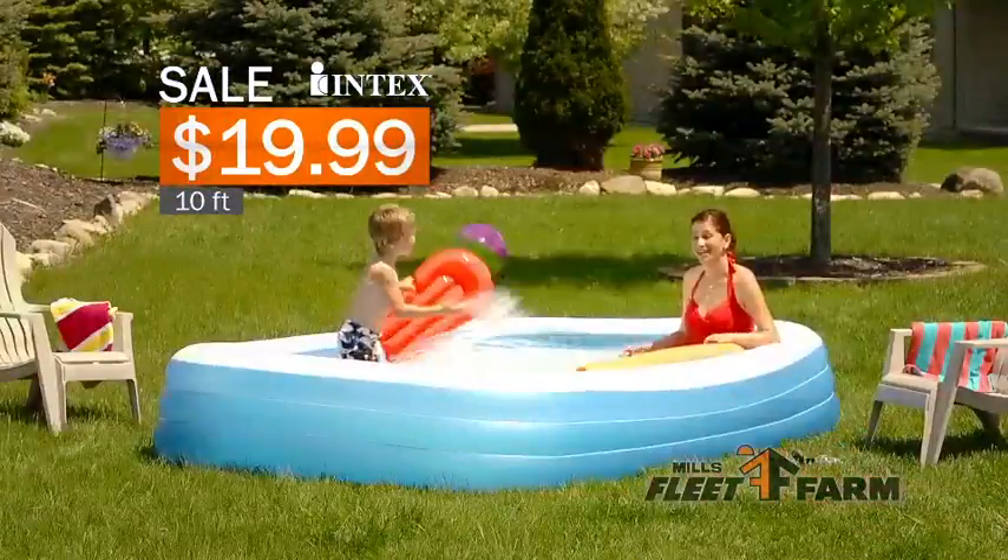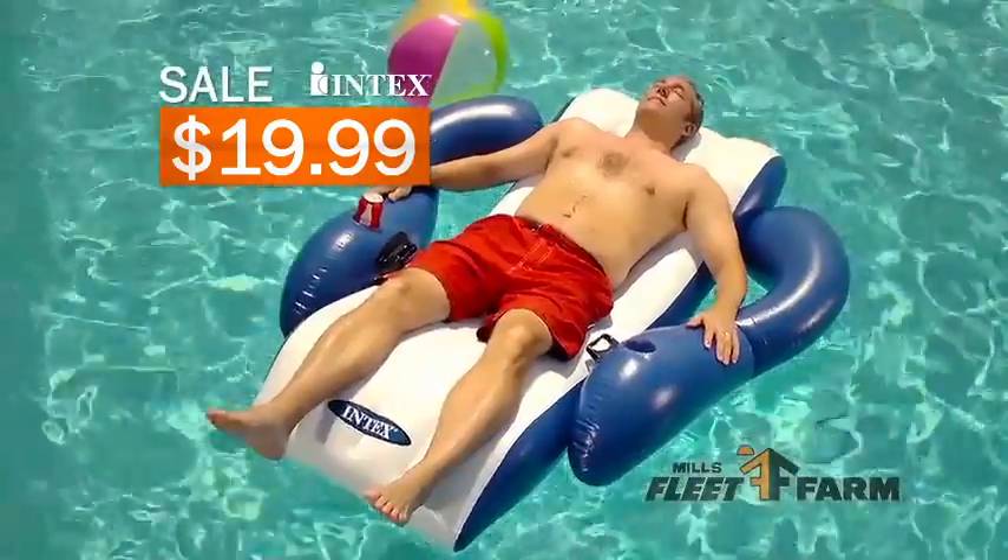For just $19.99, cool off in an Intex pool or relax in a floating recliner.